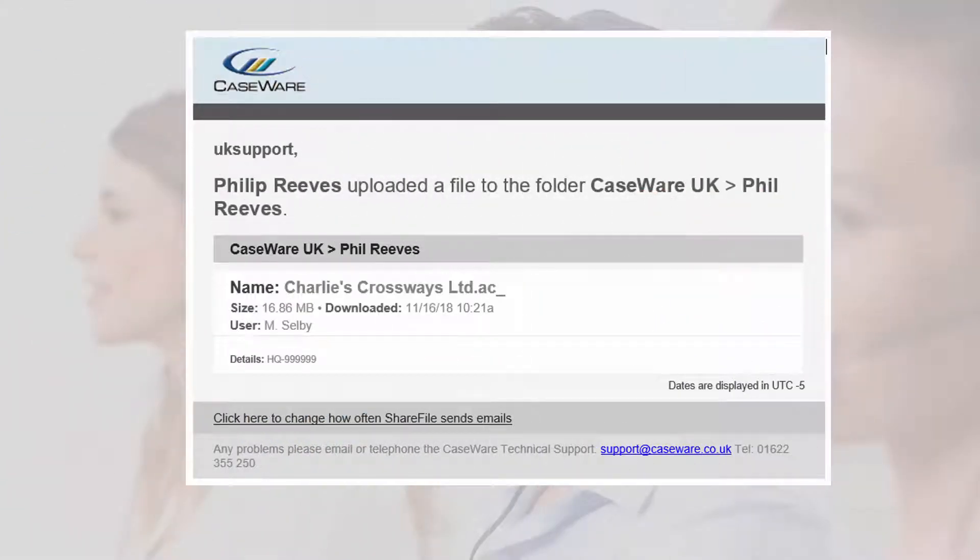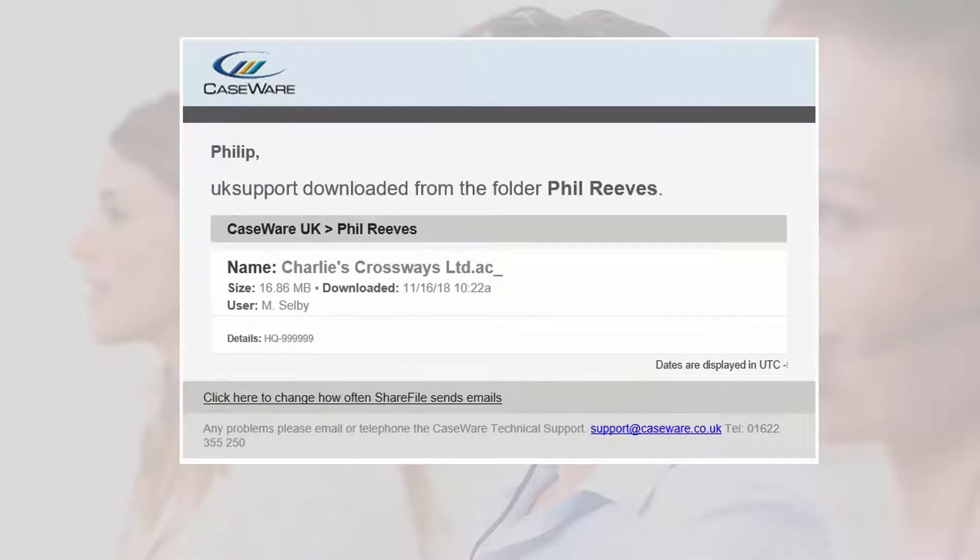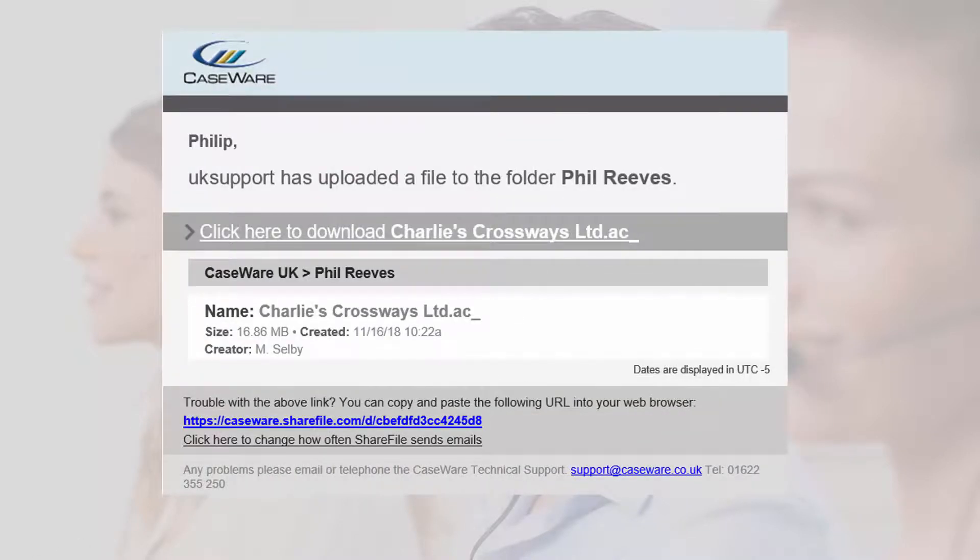We shall receive a notification as soon as the upload is complete so we can set to work on assessing your file. You will be notified via email once we have downloaded the file. Once we have diagnosed a problem, we will contact you to provide a solution. In some circumstances, it may be necessary for us to send back a fixed copy of the file, which can then replace the original.